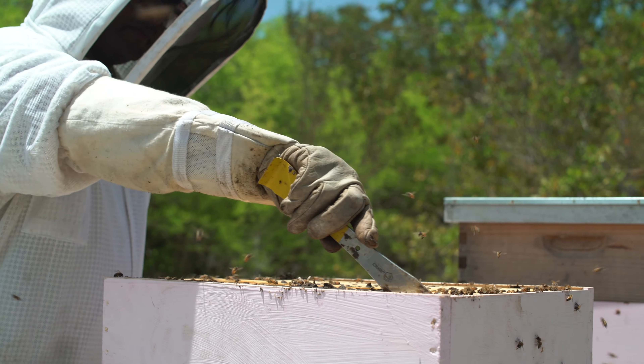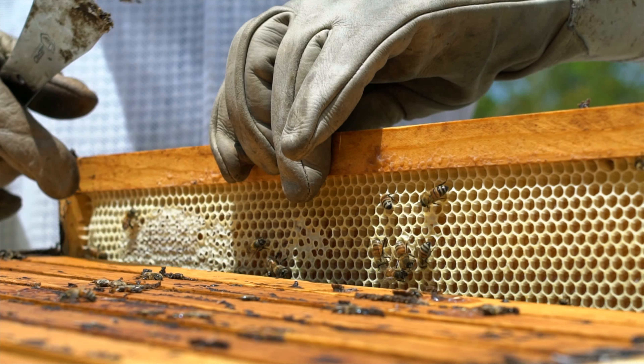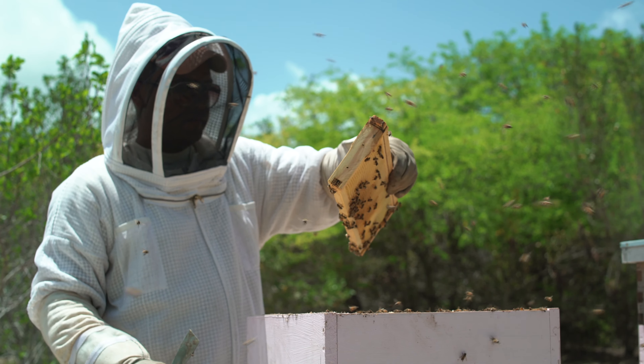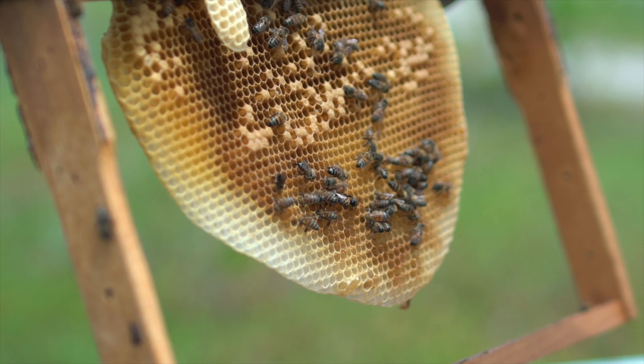There are attack bees — guard bees — that are stationed at the front of the hive. Any intruder will set off an alarm and those guard bees will put out a pheromone or a scent to alert the other bees that there's an intruder and they should launch an attack. So what the smoke does is just cloud that communication.